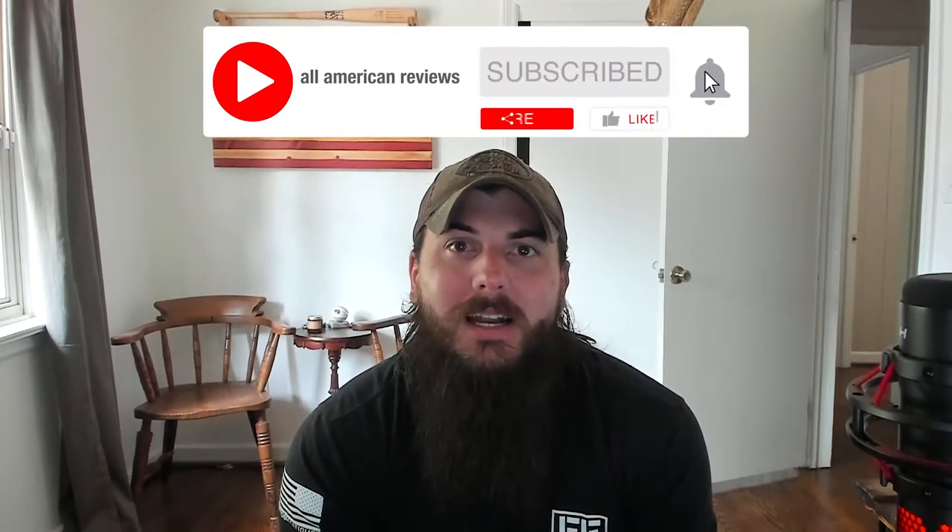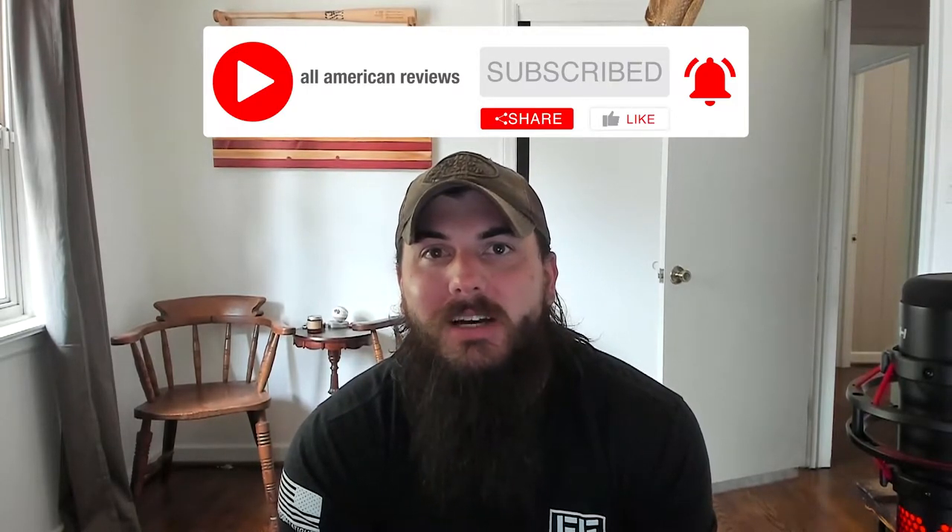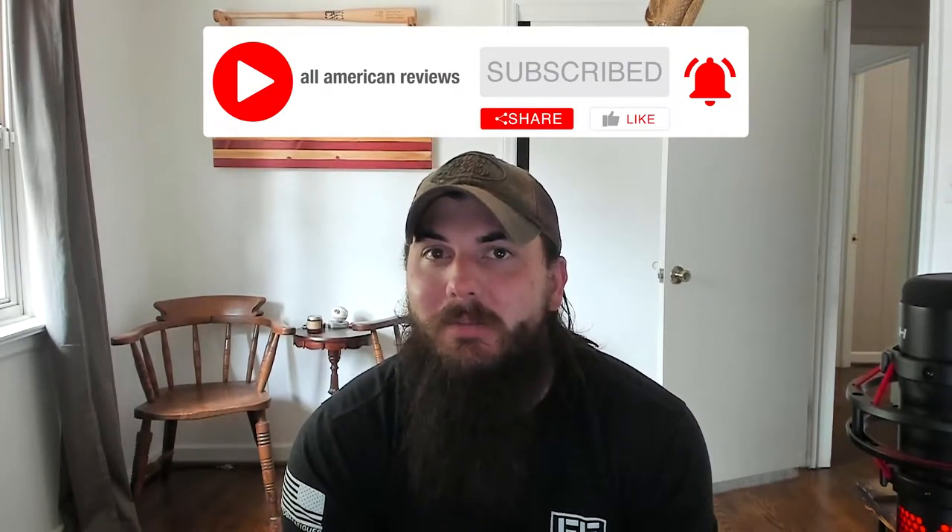And last thing — if you guys are passionate about buying American made products, like this video and subscribe to our channel. Make sure to head over to allamericanreviews.com where you'll find a ton of research and buying guides on shopping American made. Alright, let's get into today's video on how to find bags made in the USA.